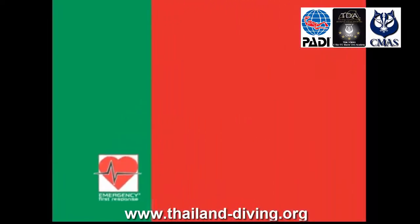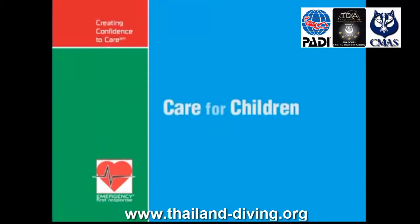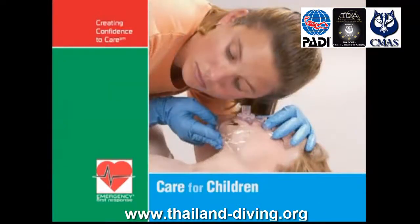The curriculum covers the emotional aspects of caring for children, secondary care for children, and preventing common injuries and illnesses in children. The Emergency First Response Care for Children course trains the lay rescuer.